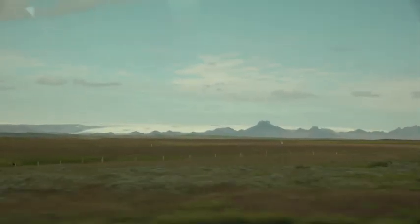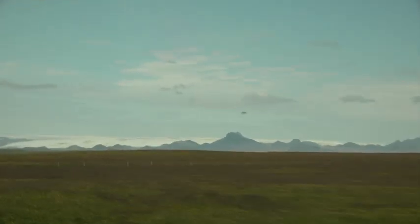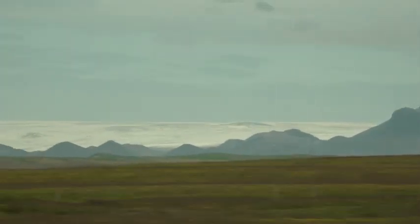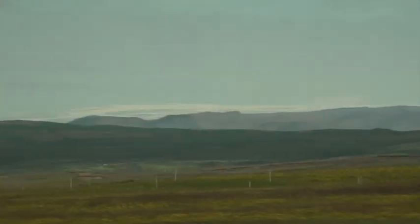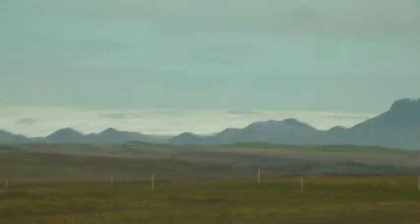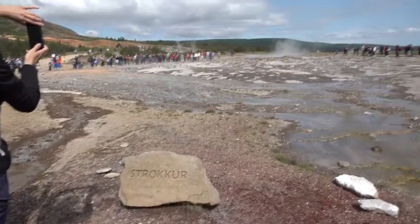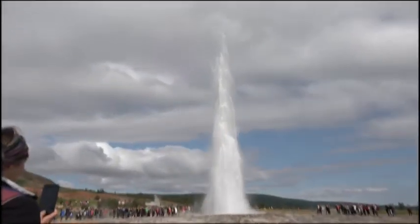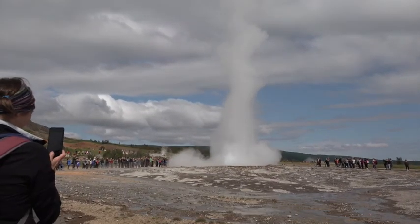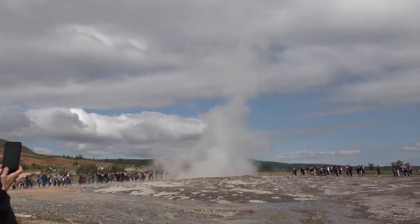On our way to Strokur Geyser, we see a gigantic glacier — I don't know if it's a continental glacier or not, but it is enormous. And there you see it off the side. The geyser erupts — beautiful. Okay, we can get back in the van now. Oh, that was beautiful.